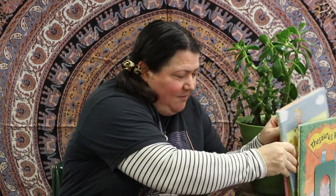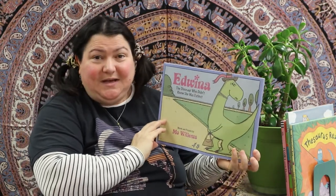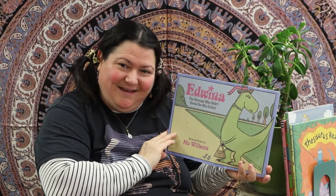I'm going to give that book a nine and a half because it made me laugh so hard. Our other dinosaur book today is Edwina: The Dinosaur Who Didn't Know That She Was Extinct — it's another Mo Willems book, yes that's right!